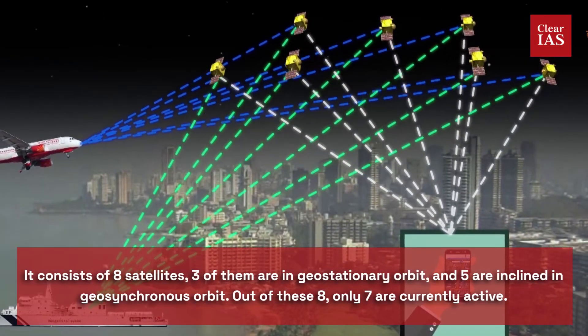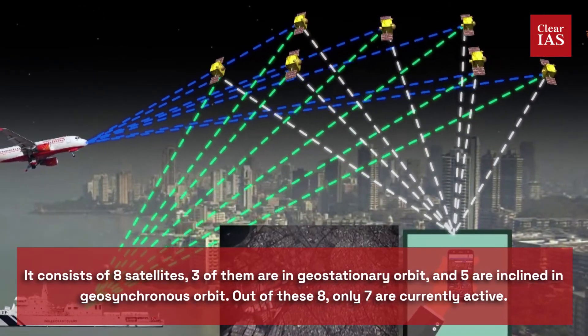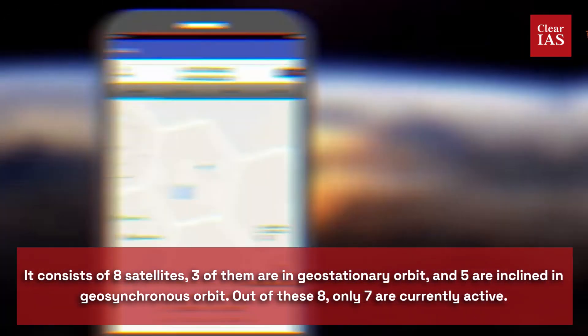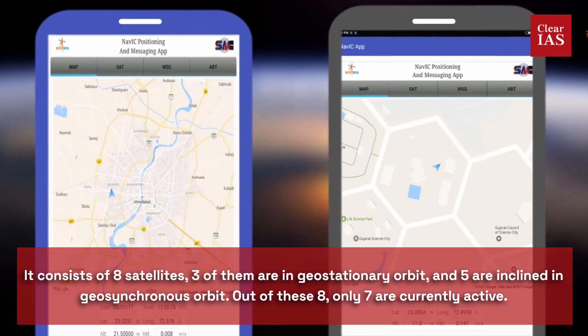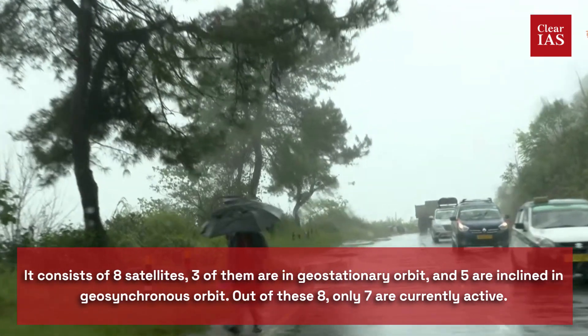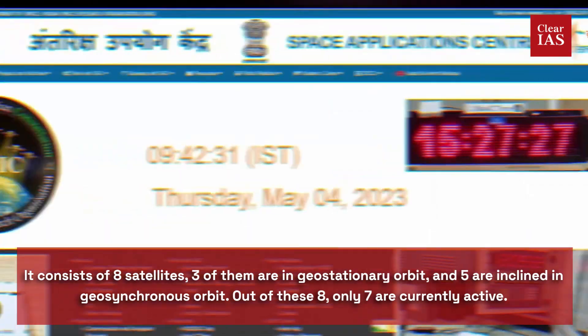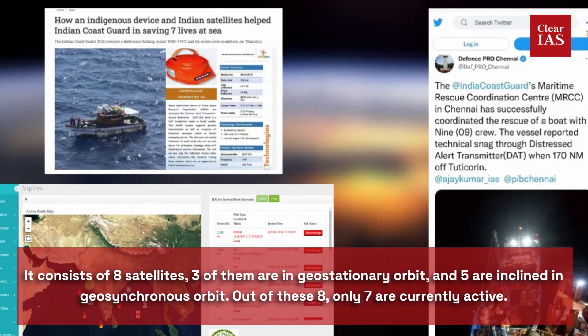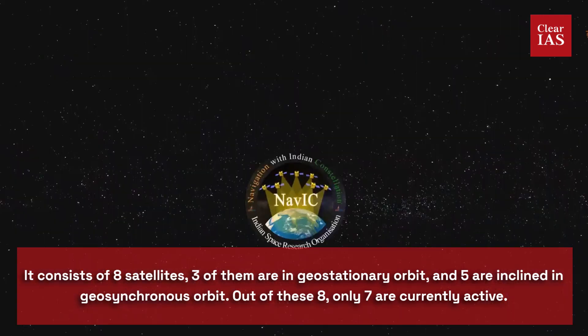Secondly, the constellation consists of eight satellites — three of them are in geostationary orbit and five are inclined in geosynchronous orbit. Out of these eight, only seven are currently active. They contribute to India's regional navigation, providing accurate and real-time navigation.